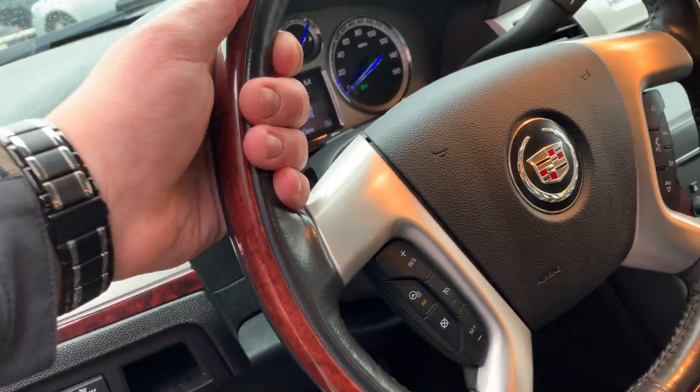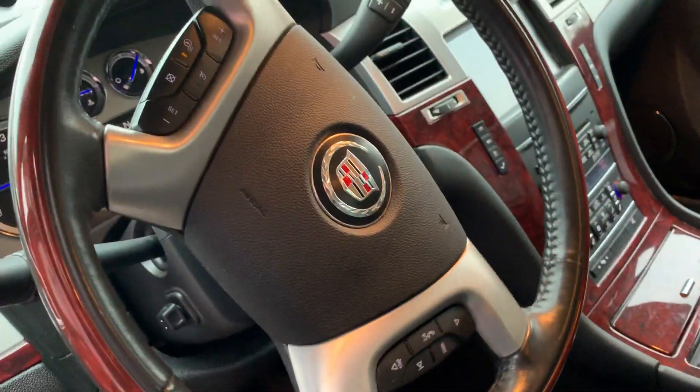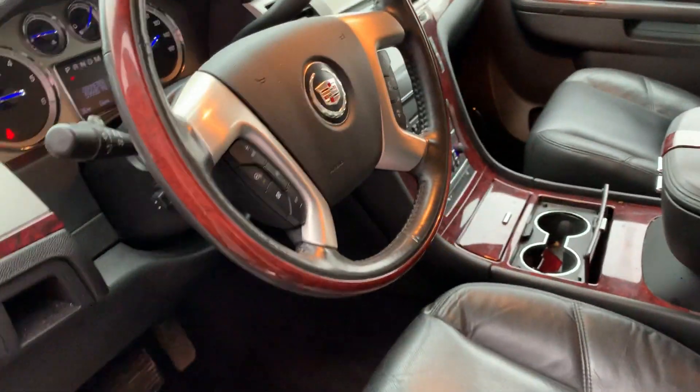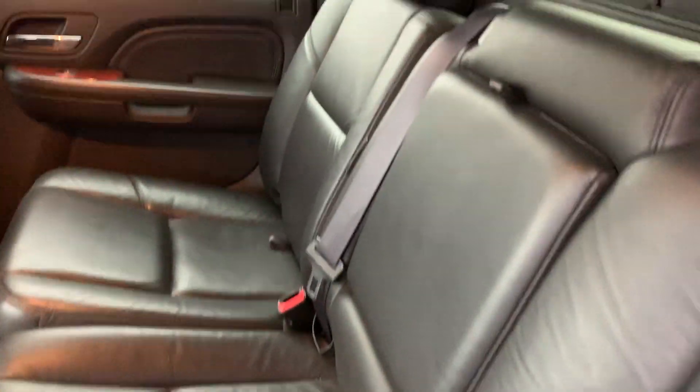Heated steering wheel with a mix of leather and wood grain trim on the rim — a lot of people love that, and I myself was always a big fan. In the back here, you can see the back seat is in exceptionally good condition. Keep in mind this has not been detailed yet, so it's all going to be gone through and it's going to look immaculate when it's done, but you can still tell that these folks really did take good care of their vehicle.